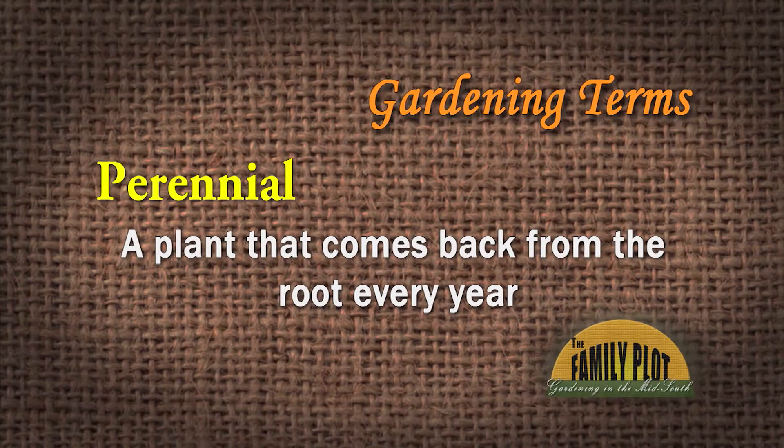A perennial is a plant that comes back from the root or the base every year. People will say that's not just the herbaceous part — the root is what's perennial because it's going to live. A perennial is a plant that will live forever unless you kill it, like a tree. Botanically speaking, a tree is a perennial because it lives on and on and on.